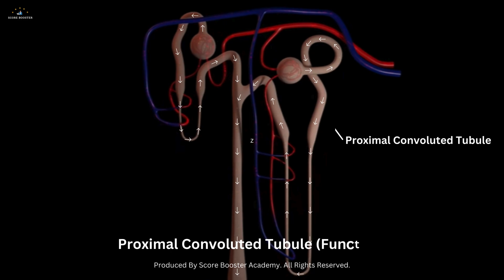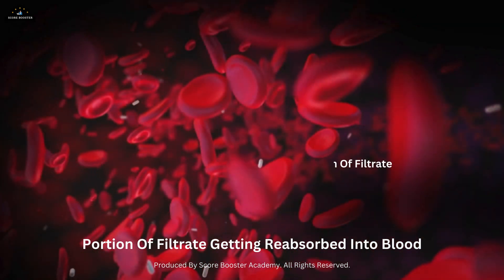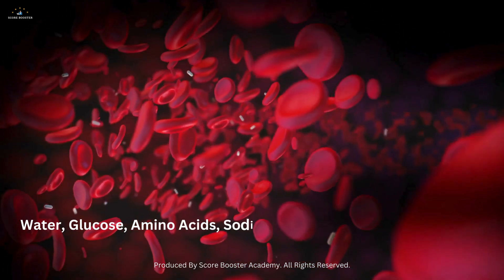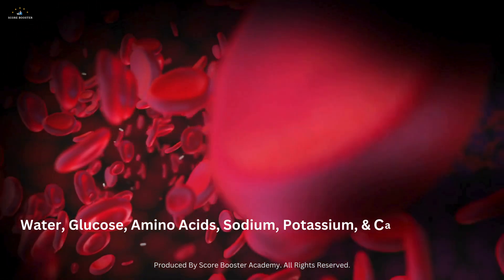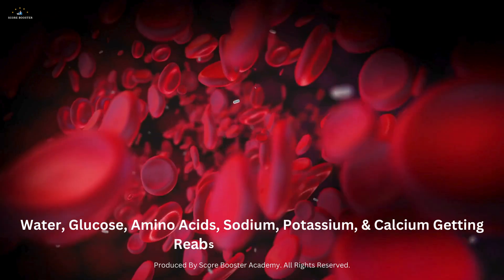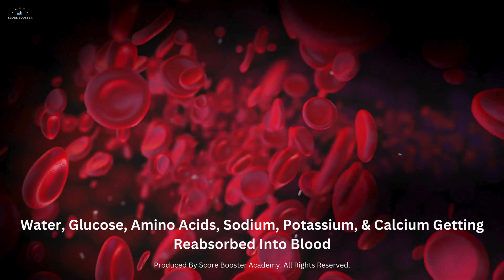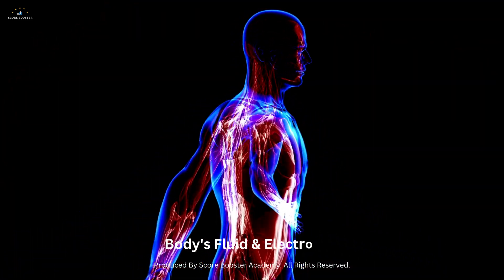In the proximal convoluted tubule, a significant portion of the filtrate is reabsorbed into the blood. This includes water, glucose, amino acids, and essential ions such as sodium, potassium, and calcium. The reabsorption process is crucial for maintaining the body's fluid and electrolyte balance.